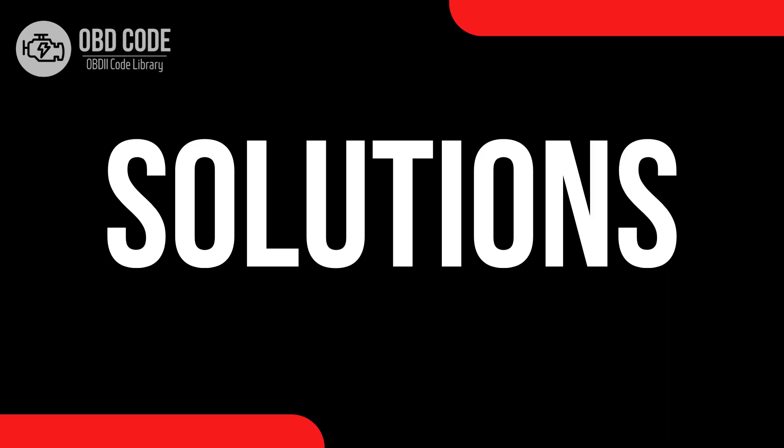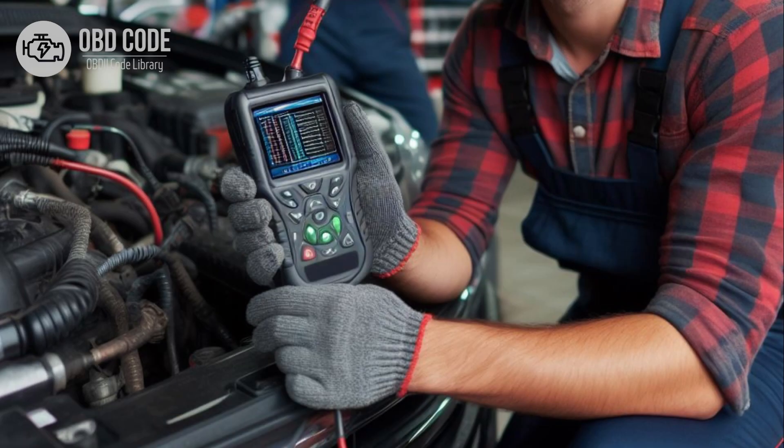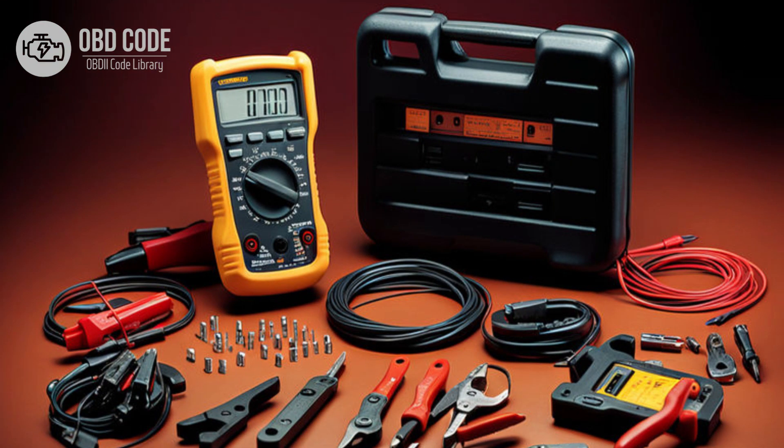Code Solutions P0676: 1. Use a diagnostic scanner to retrieve freeze frame data and all associated trouble codes. This information can help pinpoint the root cause of the issue. 2. Inspect the glow plug in cylinder 6 for any signs of damage or wear. Test the glow plug using a digital multimeter to ensure it is within the specified resistance range. Replace the glow plug if it is found to be faulty.